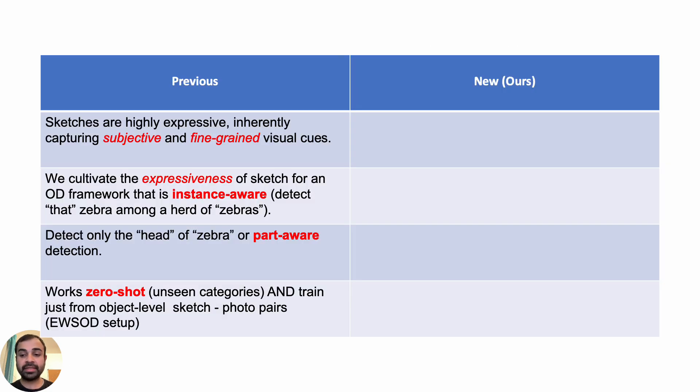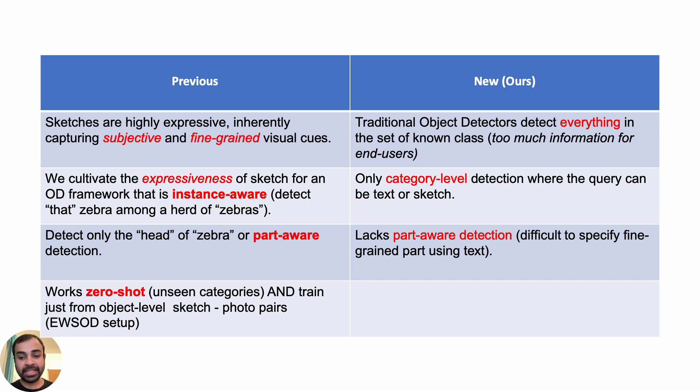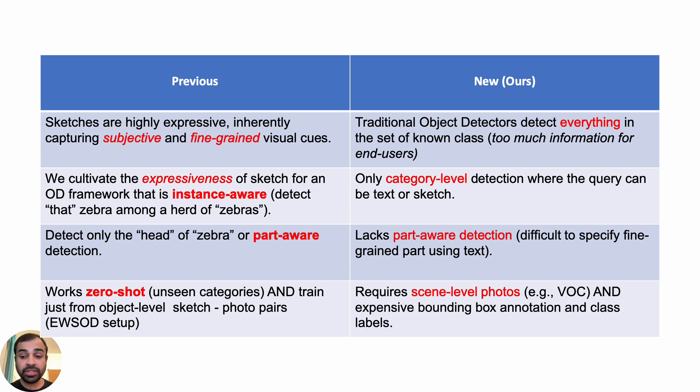To contrast, let's see the difference from traditional object detection pipelines. Traditional object detectors will detect everything — that is too much information for end users — and work only at the category level. While some object detectors can use conditions like input text to specify what to detect, they are limited by how fine-grained you can express via text. Sketch can not only specify the instance but also specify the part. Part-aware object detection is out of vocabulary or out of scope for traditional object detectors. Unlike traditional object detectors, ours do not need bounding box annotation or the seen photo itself — a small-scale sketch-photo pair is enough.